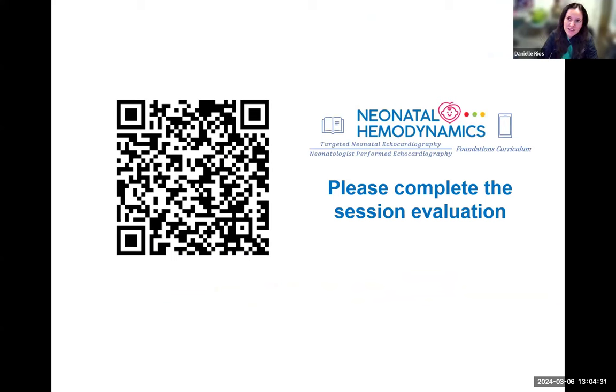Please put any questions into the Q&A box and we will try to get to those at the end of the lecture. Those of you that are panelists or hemodynamics trainees and junior faculty, feel free to unmute yourself and ask questions or turn on your camera. We will be recording the lecture portion; the Q&A afterwards will not be recorded, and lectures are uploaded to our YouTube channel.